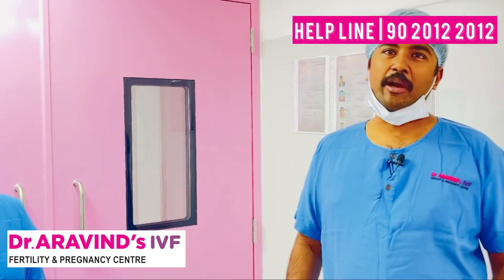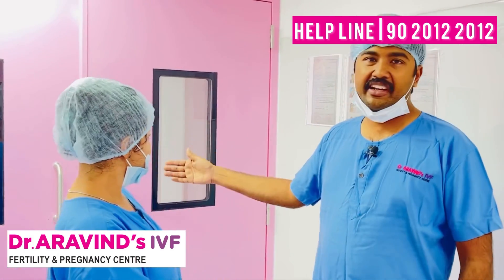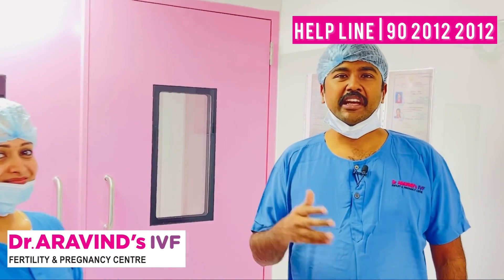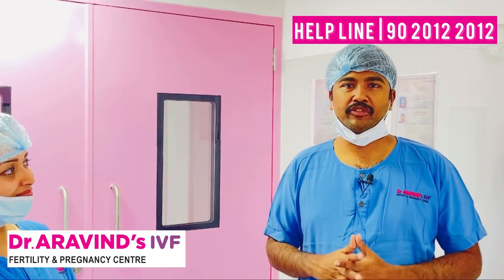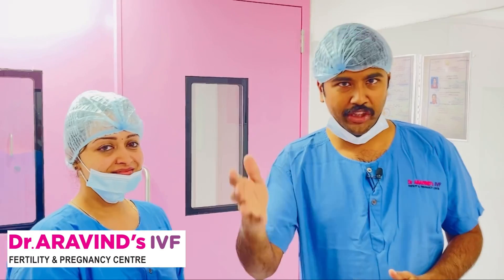Thank you. So we have come to our IVF OT complex and this is the entry. There are multiple checkpoints — we make sure that our system is very sterile. Now we have come into the IVF complex; this is the entry and the first area is the IVF OT. We'll just go into it.